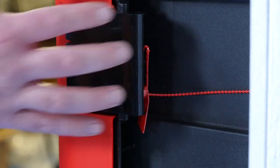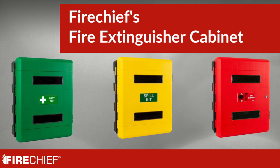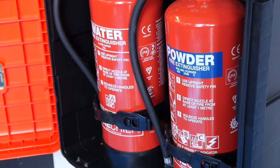They come with optional locking capabilities and are available in three different colors depending on the type of equipment you are storing. The cabinets come equipped with a large viewing window, complete with a waterproof seal.